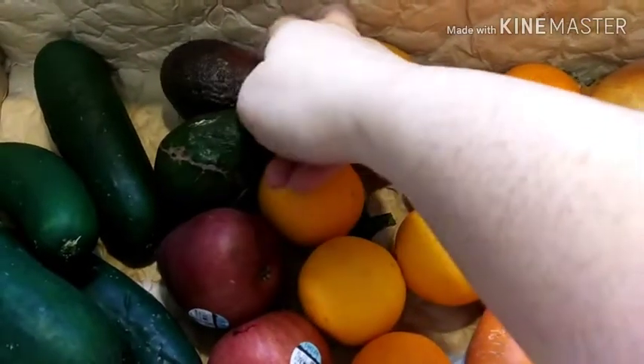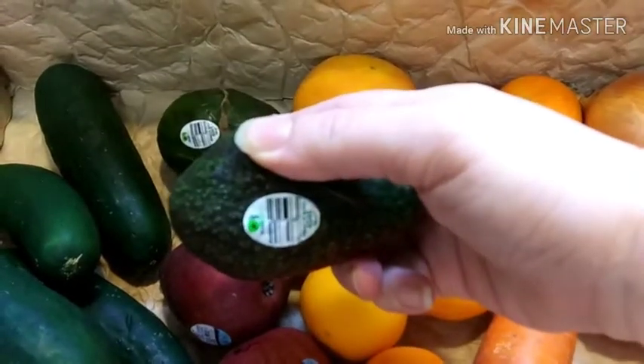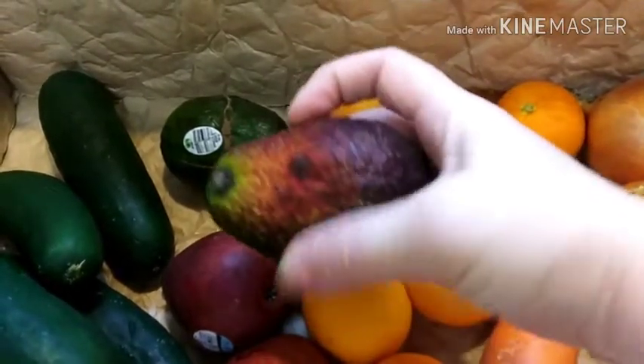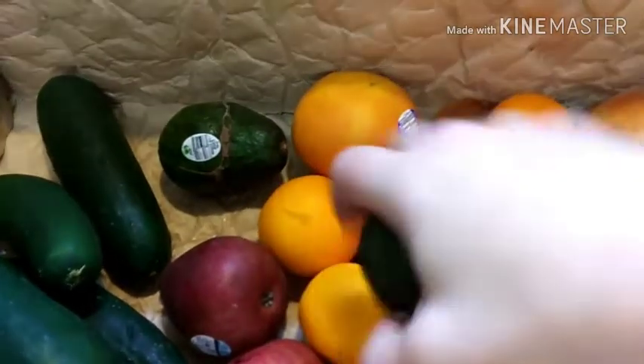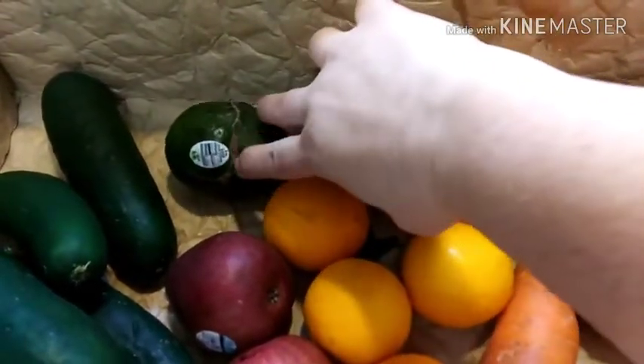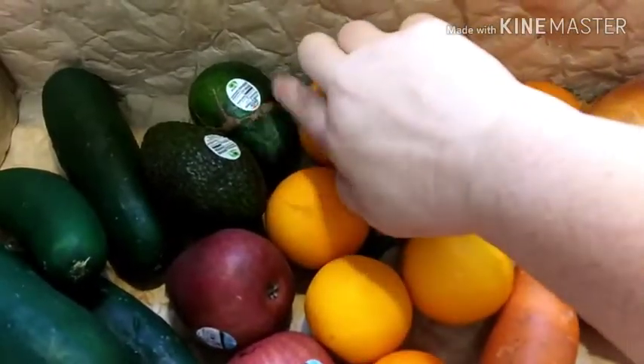These are avocados — I've never really had a straight-up avocado. You can see why this probably wouldn't go in the grocery store because it's darker, and then this one's got the vine bruising on it, or just the striping.